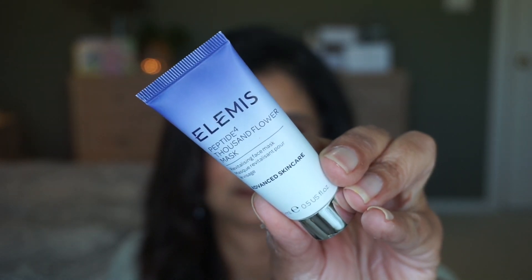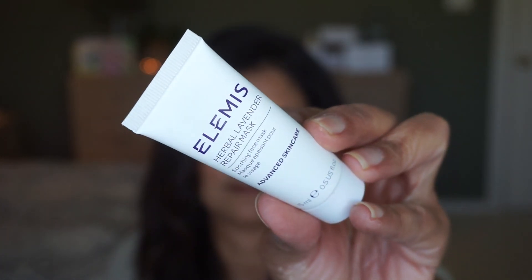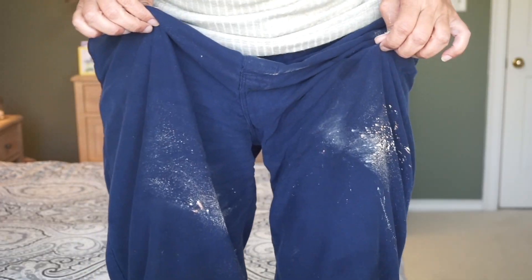The next products are from Elemis — they were having 30% off their website. I picked up a backup of the Deep Cleanse Facial Wash for my husband, who loves it. And then I picked up five mini masks: the Peptide Thousand Flower Mask, the Superfood Vital Veggie Mask, the Herbal Lavender Repair Mask, and two of the Superfood Berry Boost Mask — one I bought and one was a free gift. There's quite a mess in front of me from the spilled powder, so let me clean up.